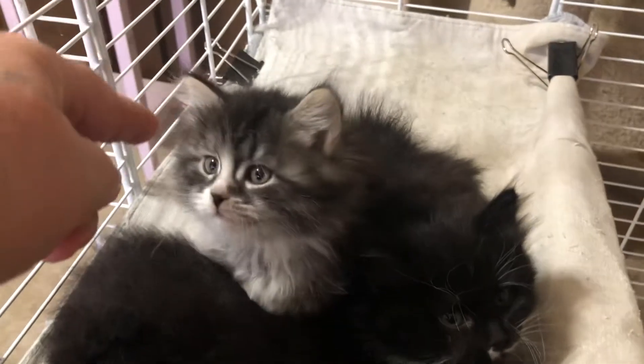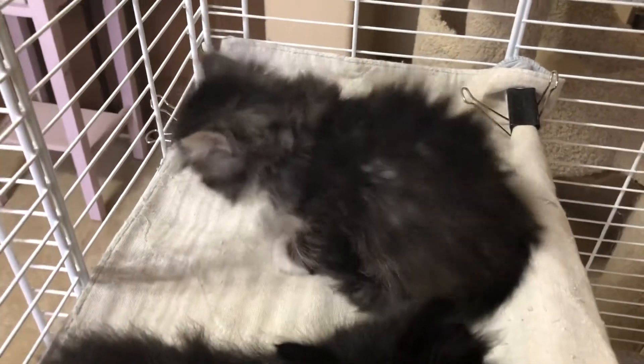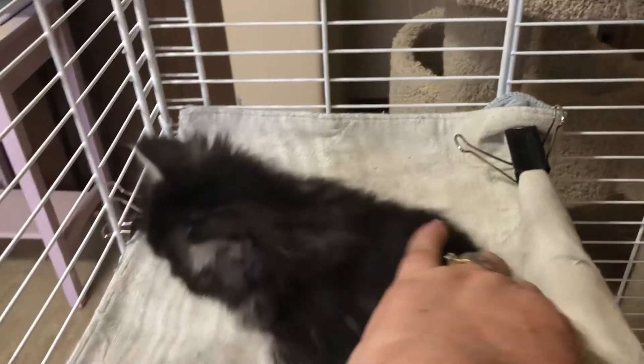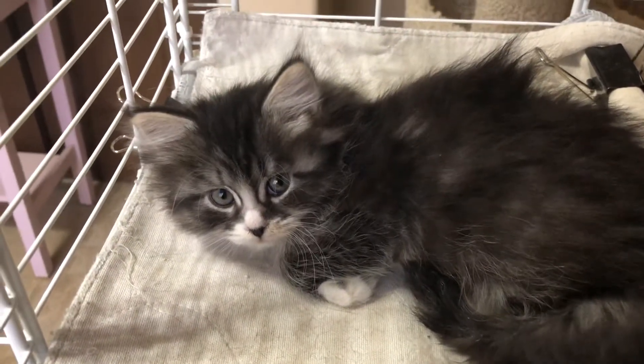And this little one, this girl, she's a black brown mackerel. She is the biggest one of the litter. She has white mittens — white little mittens on her tootsies. She's a cutie patootie.